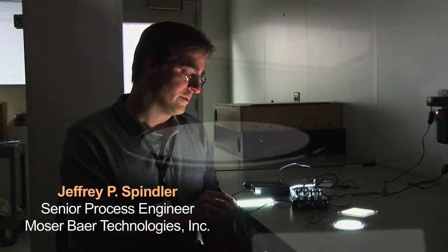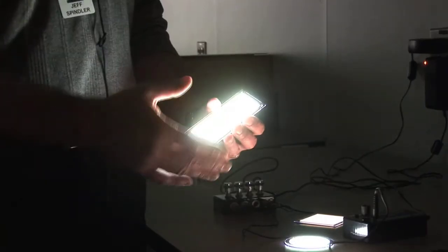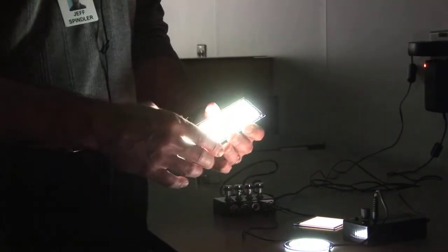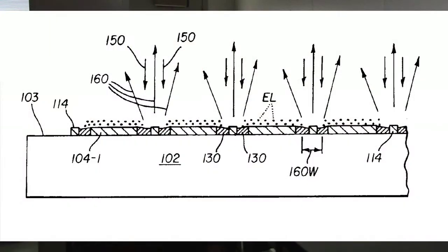The modern OLED device, which all OLED displays and lighting products are based on today, was actually invented around the early 1980s by former colleagues of mine at Eastman Kodak, Ching Tang and Steve Van Slyke. They first published a paper in Applied Physics Letters in 1987. Their device was essentially a two-electrode device with an ITO anode and two organic layers sandwiched between the ITO anode and a magnesium silver cathode. That work has been cited tens of thousands of times to date, and they're credited with the invention of the modern OLED.